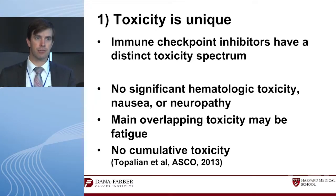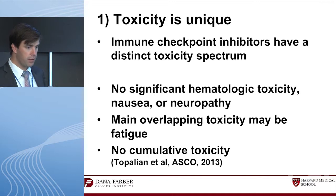Ipilimumab is the most toxic: 60% have immune-related toxicity, with enterocolitis being the most severe. Many oncologists use steroids to manage this complication. Dermatitis and hepatitis occur in 10–15%, with grade 3–4 toxicity in many series. The PD-1 inhibitors also cause immune toxicity — pneumonitis and diarrhea — with 13–14% grade 3–4, but it's not hematologic toxicity, nausea, or neurotoxicity. This is not the same as chemotherapy.